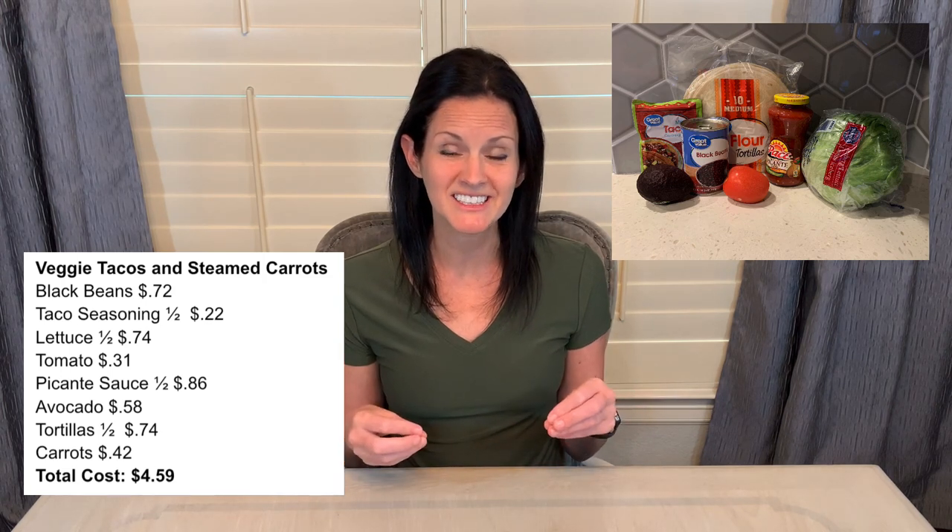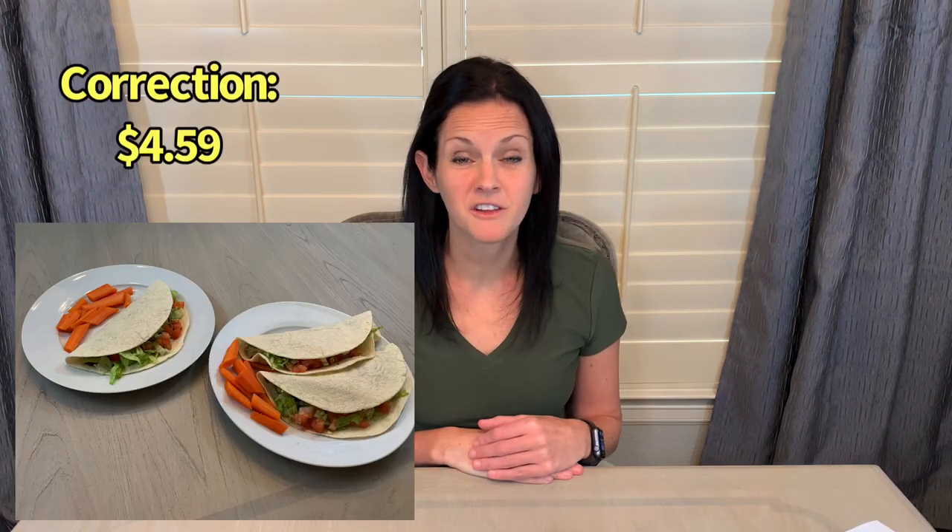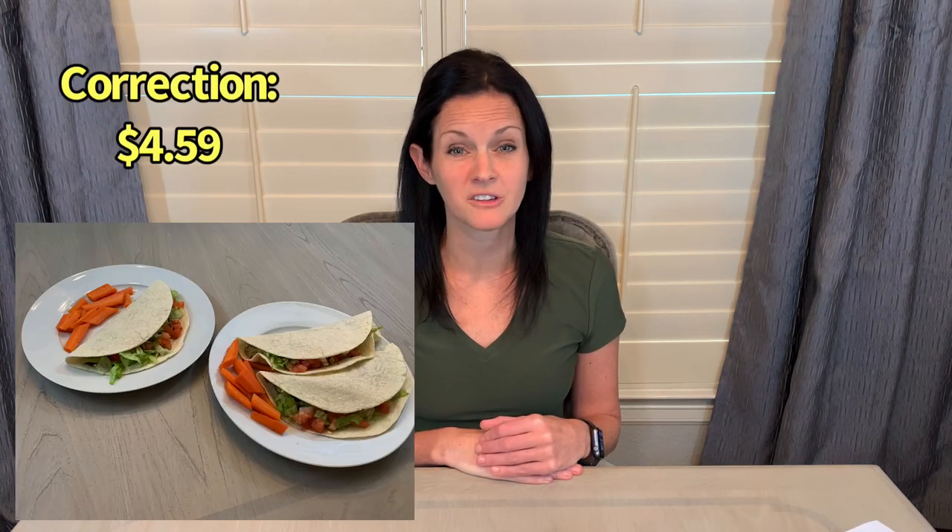Once those were nice and warmed up, I warmed up the tortillas in a skillet, then filled the tortillas with the beans and topped them with lettuce, tomato, and avocado. There's also picante sauce if you like that, and then I served it with a side of steamed carrots. The total cost for the veggie tacos was $4.79.